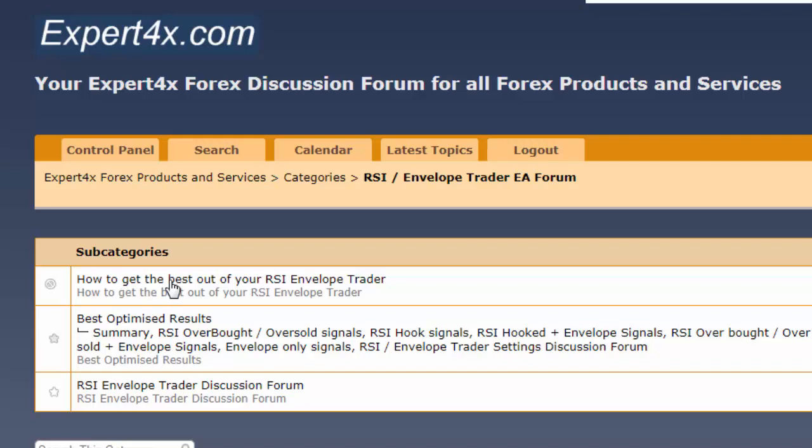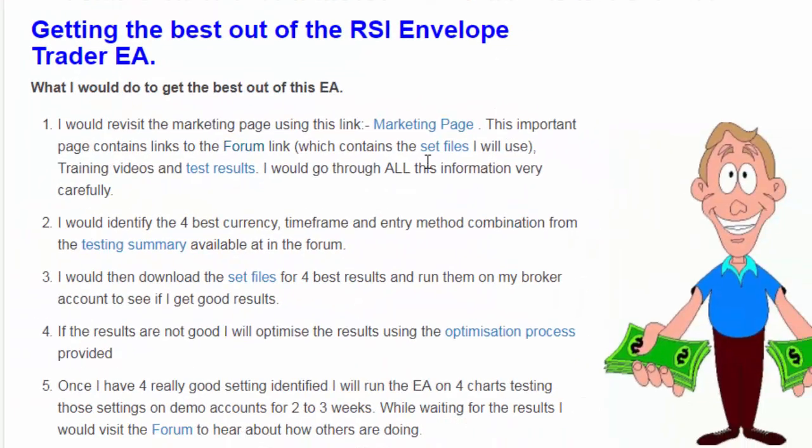I would also go to the forum. It has additional information on how to get the best out of the EA — for instance, ways of managing your set files and calibration files, with additional videos for that. It also has the best optimized results in set file format so you can download those. There's also a discussion forum where you can participate in discussions. All of these things are important if you want to make the best out of this EA.